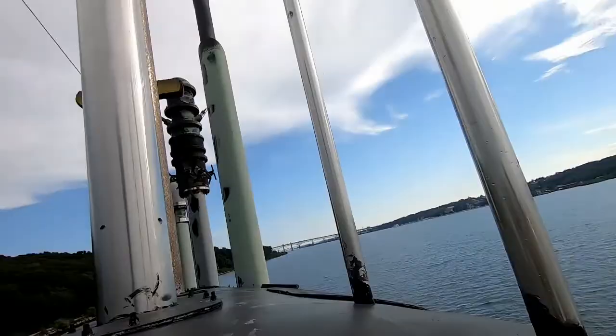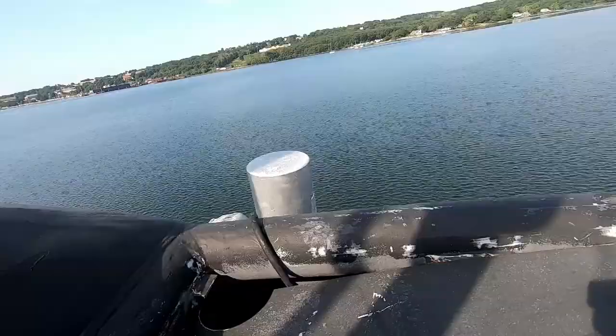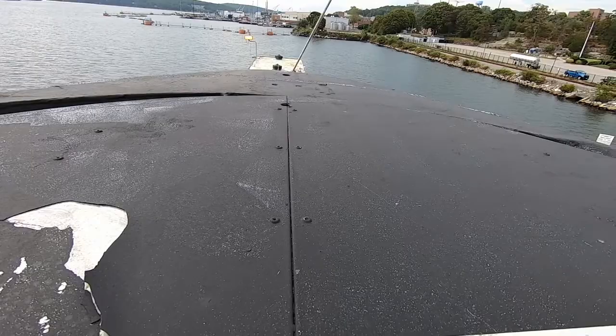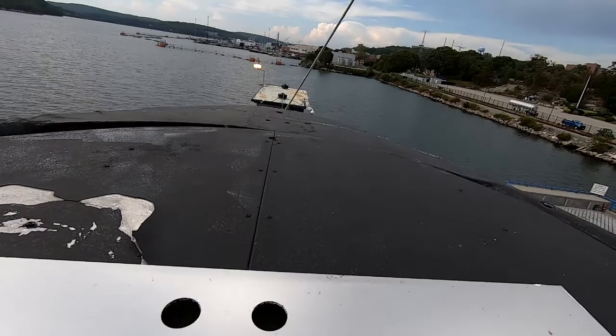So in 1966, she was in a collision doing war games. She came to periscope depth — and Nautilus had a real problem later in life where she was pretty much deaf as a fence post over about four or five knots and couldn't hear anything. So they came to periscope depth almost blind. And they can't hear the aircraft carrier, which is pointed straight at them.